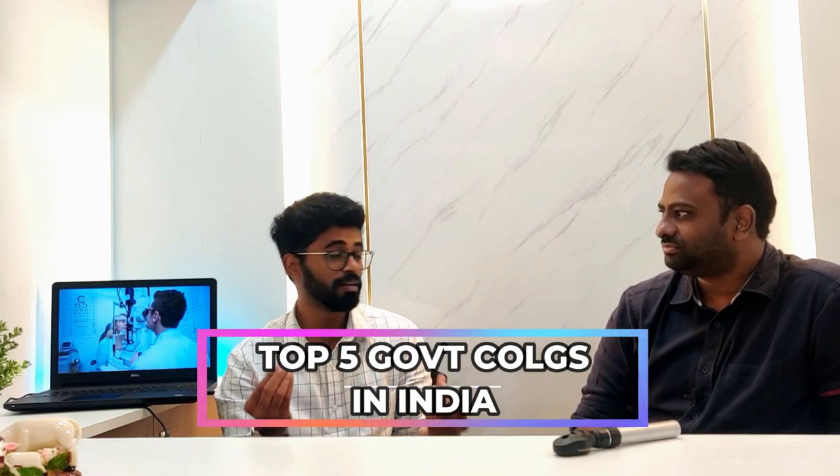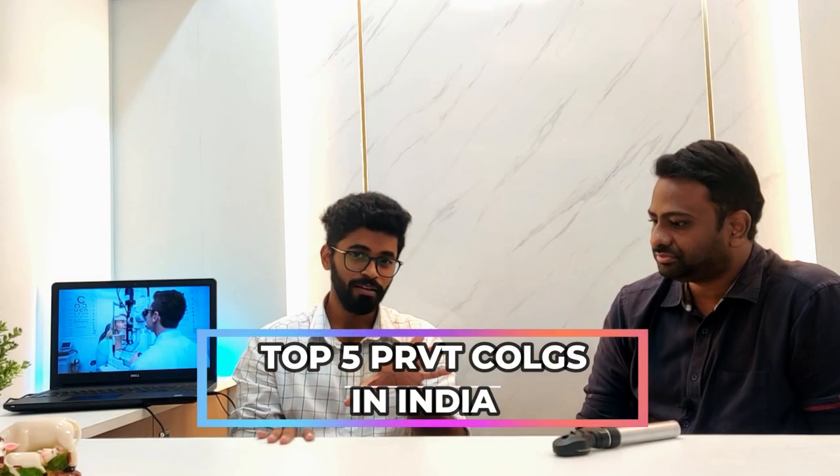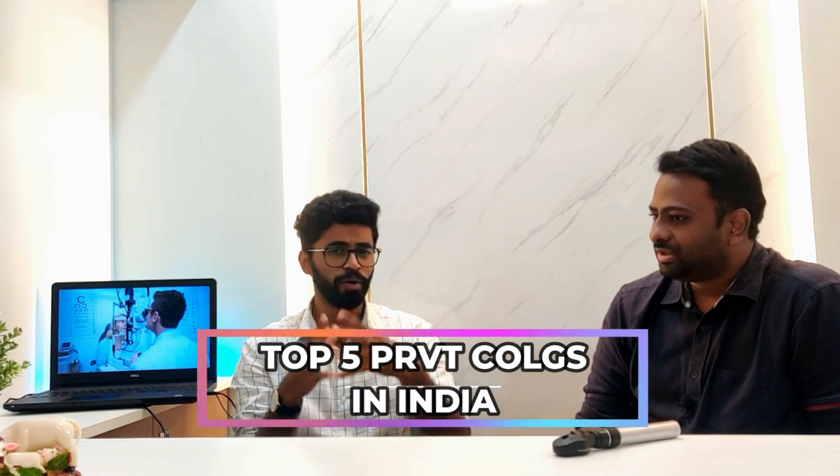The top five government colleges for ophthalmology in India are AIIMS Delhi, AFMC Pune, Madras Medical College, JIPMER, and Osmania Medical College. For private and deemed universities, Sri Ramchandra Medical University is excellent, followed by CMC Vellore, Kasturba Medical College, and Manipal and Mangalore - both are very good options for ophthalmology.